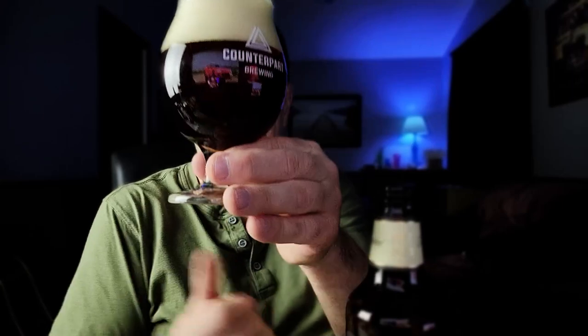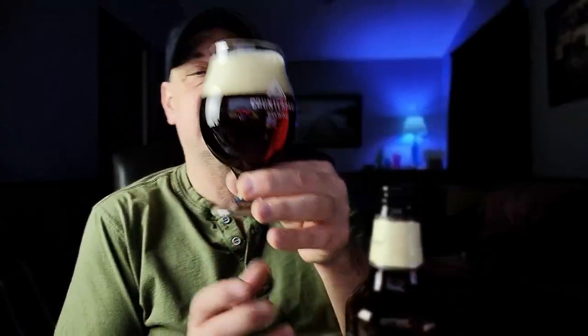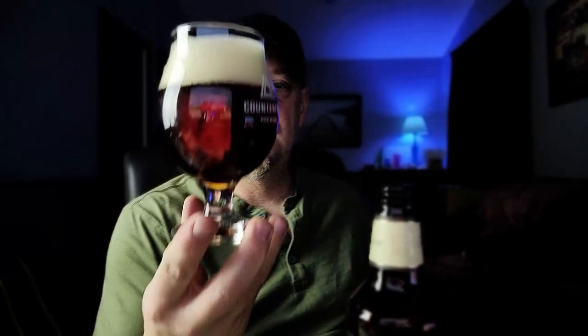Crystal clear. Nice caramel color on this one. You can see that it is crystal clear — nice caramel color, almost like a ruby red on this one. Poured off with a nice couple fingers worth of head. Condensed bubbles, pretty compact. Yeah, it looks the part of a vintage ale.